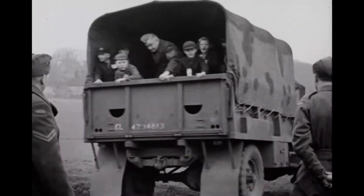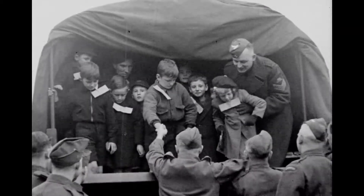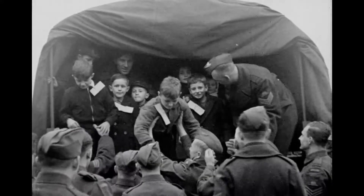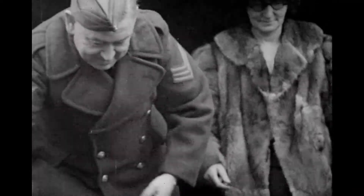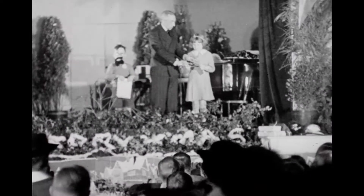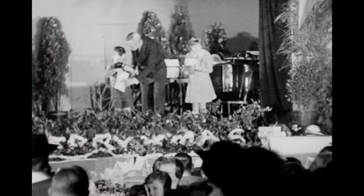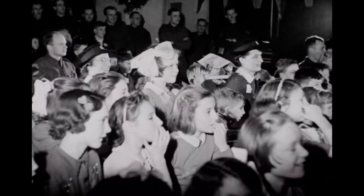Two hundred small guests, carefully labeled so they wouldn't get lost before the day was over, arrived at the Christmas party held by the Canadian section of Second Echelon GHQ. It may not have been a white Christmas, but it was certainly a bright one for thousands of English kiddies living wherever Canadians were stationed. There were parties all through the Canadian Corps area. At the Second Echelon party, the visitors were all evacuees or children of prisoners of war, and they proved an appreciative audience for the day's entertainment.